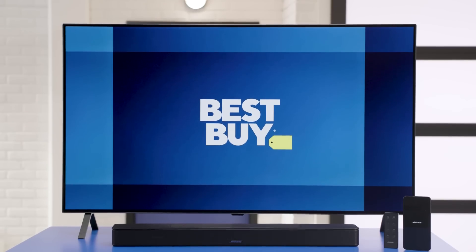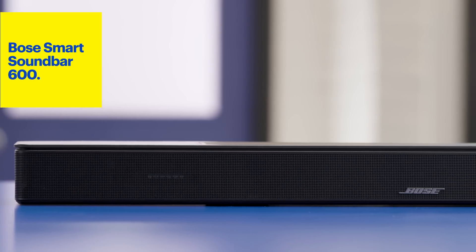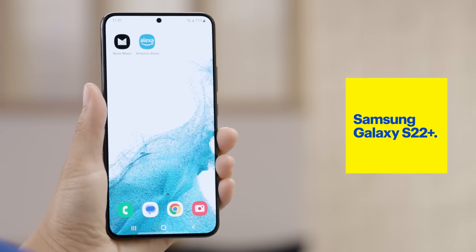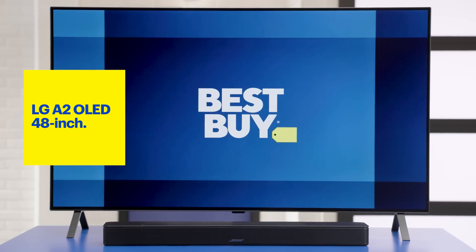This can be done with the Bose Smart Soundbar 600 that has Amazon Alexa built in and Bose Voice for Video. Here's what I'll be using today: the Bose Smart Soundbar 600, the Samsung Galaxy S22 Plus, and the LG OLED 48A2PUA.